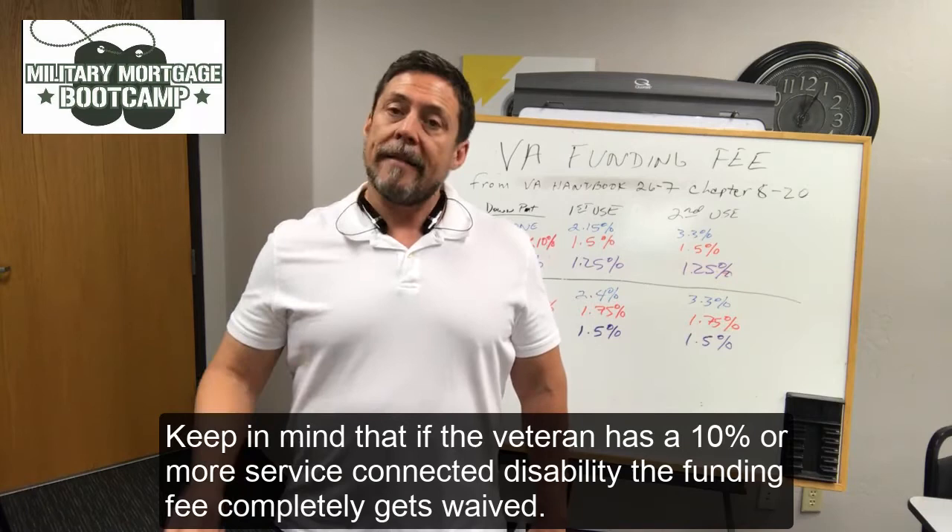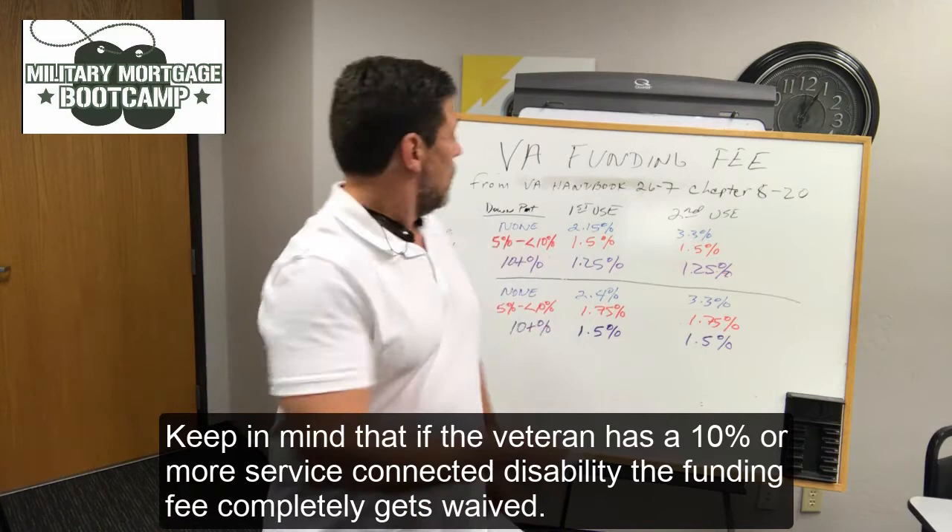Keep in mind that if the veteran has a 10% or more service-connected disability, the funding fee is completely waived.